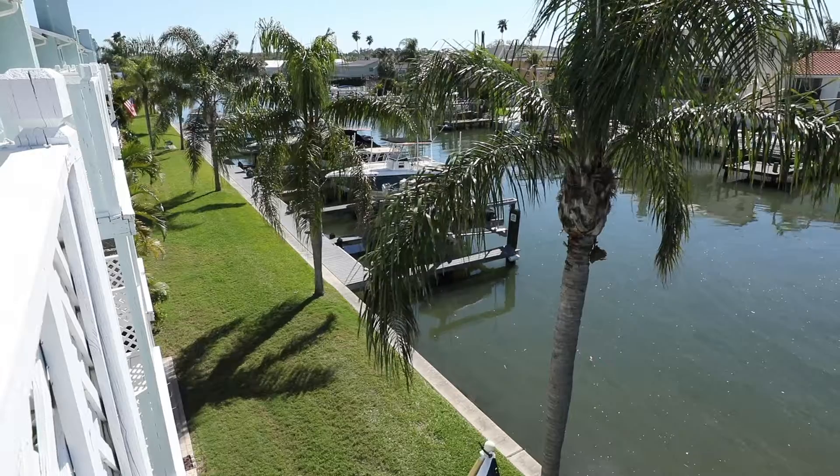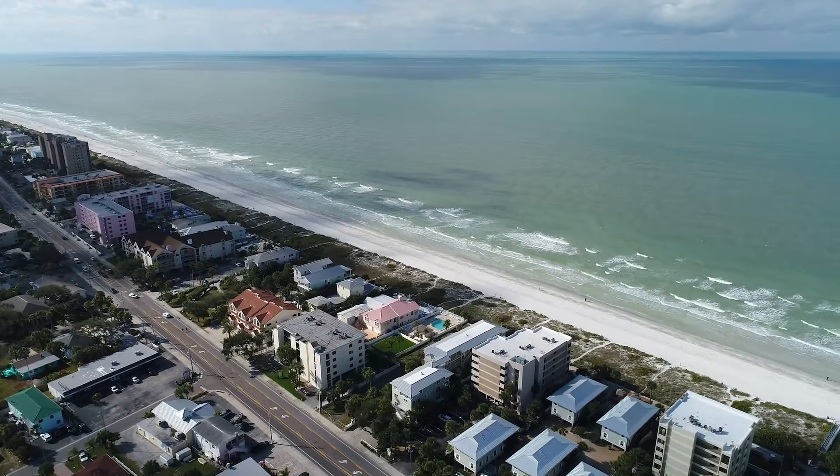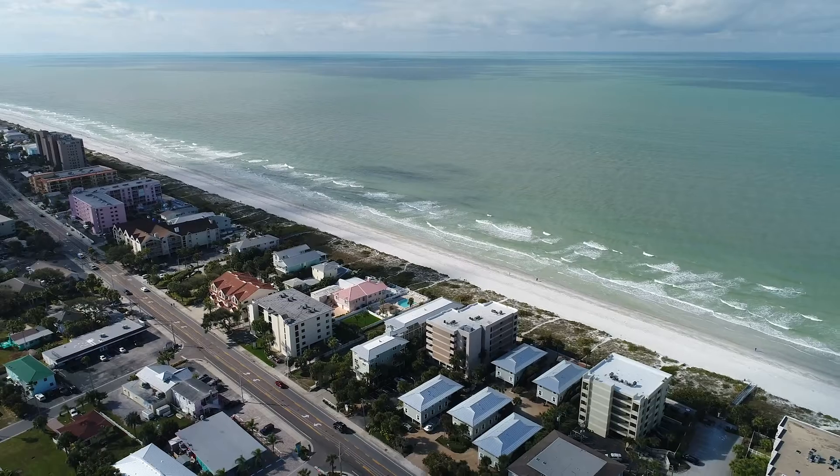Welcome to Indian Rocks Beach, Florida, a quaint historic beach community on the Gulf of Mexico. Indian Rocks Beach is known for its historic cottages and low-rise townhomes and condos. Today you're going to preview a beautiful new townhome in Curlew Landings.